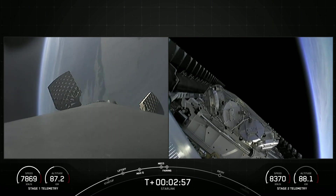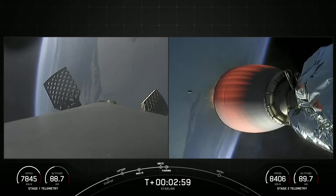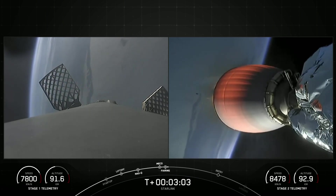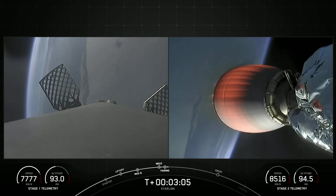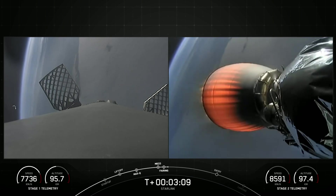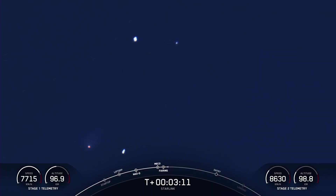Now we will be attempting to recover both fairing halves using our recovery vessel, NRC Quest, today. Both of the fairing halves flying on today's mission are flight-proven, with one half flying for the sixth time and the other flying for its seventh time. The vehicles are following nominal trajectories.